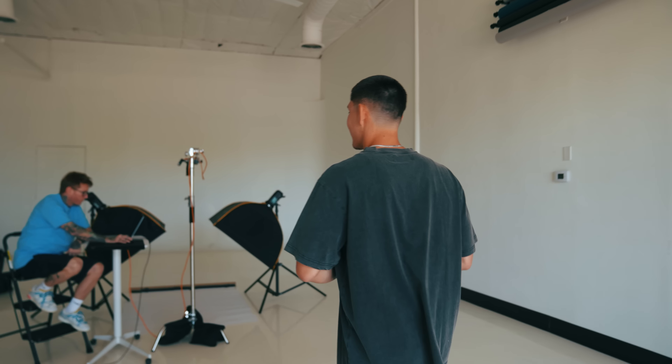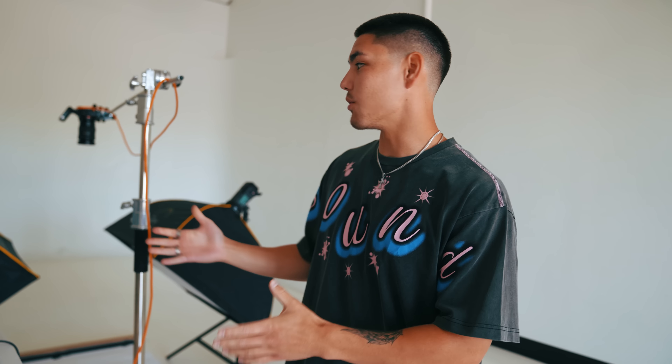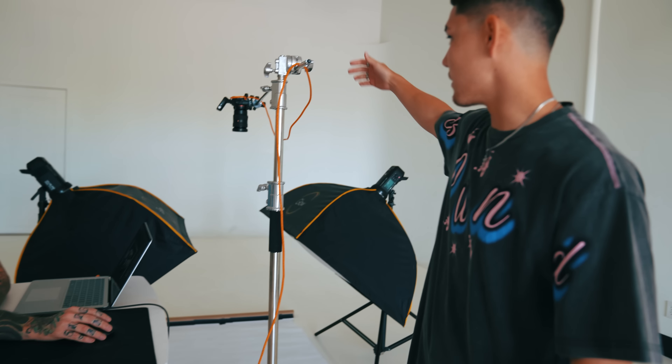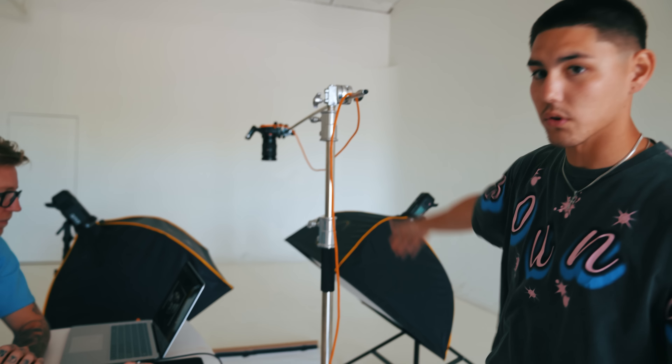If you guys are in the Arizona area and ever need a photo studio, I'll leave the information down below in the description. It's a great all-white studio — they also have backdrops, an infinity wall, and some lighting equipment. Now over here we got our boy Nick — he's helping us out today with some lighting, kind of with the product shots. He is the goat when it comes to this stuff.